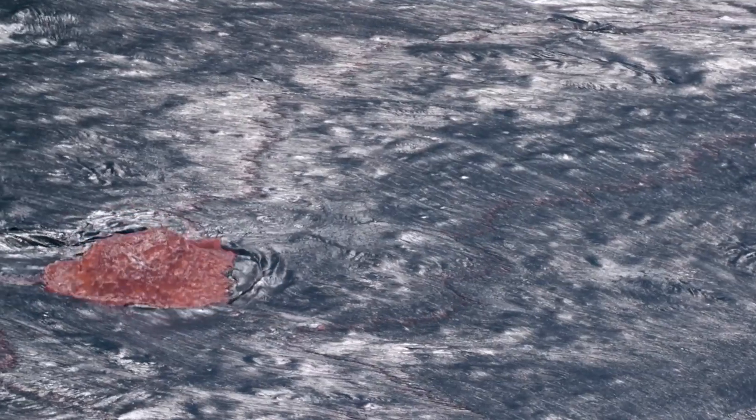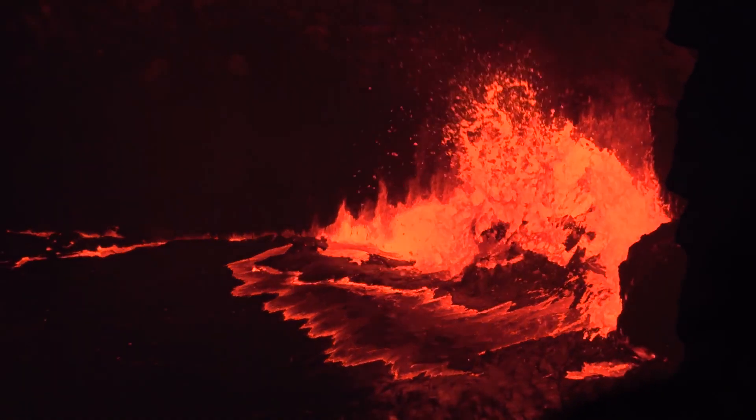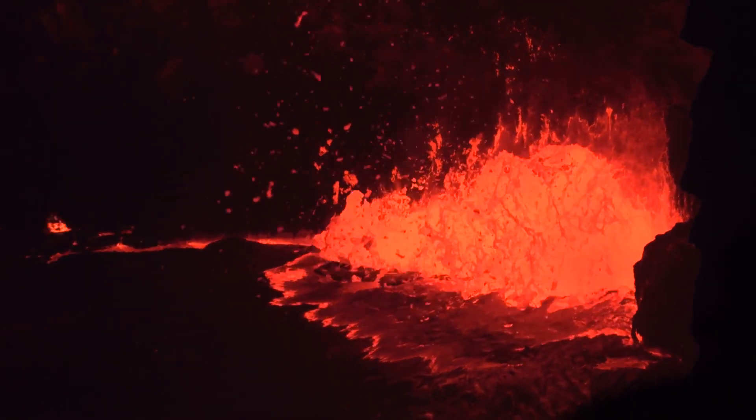What exactly is a volcano? A volcano is a place where magma is coming from the deep earth to the surface, where magma becomes lava or explosive pyroclasts. Pyroclasts are just the word that we use for volcanic rocks that explode out of the volcano.